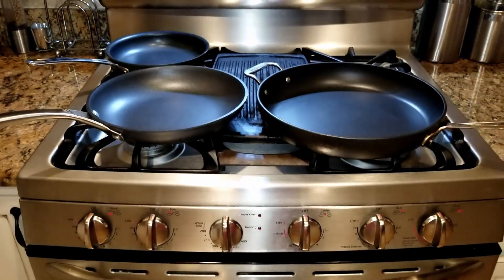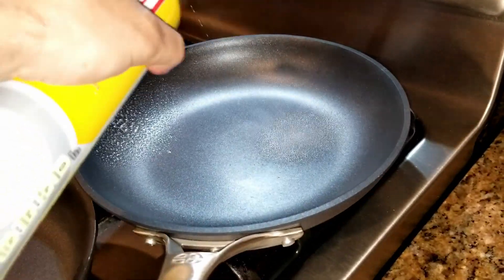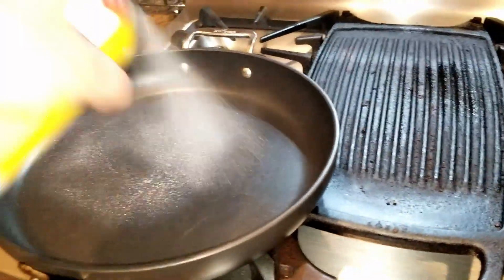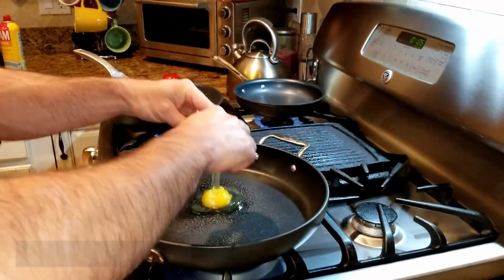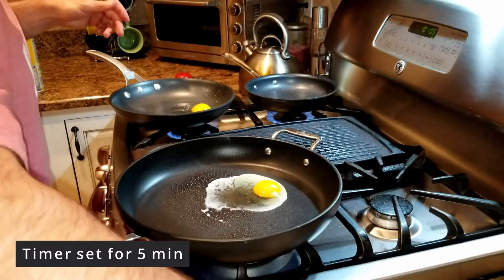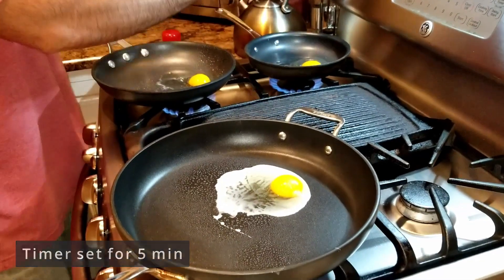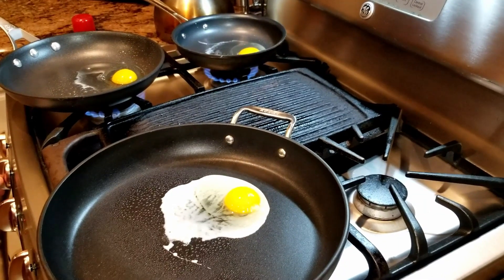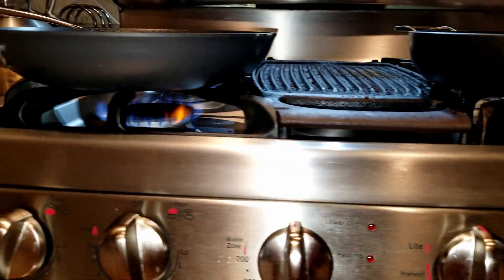We have the All-Clad on the right, the Calphalon in the middle, and the Cuisinart on the left. We're going to spray each pan with a little bit of Pam, doing this equally on all the pans to keep the challenge as fair as possible, using the same eggs on all pans. The timer is set for five minutes, with the All-Clad on the bigger burner, the Calphalon on the medium burner, and the Cuisinart on the smaller burner, keeping burner and pan size consistent for even heating.